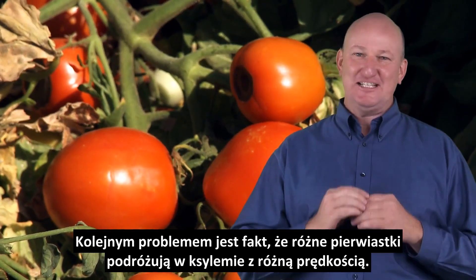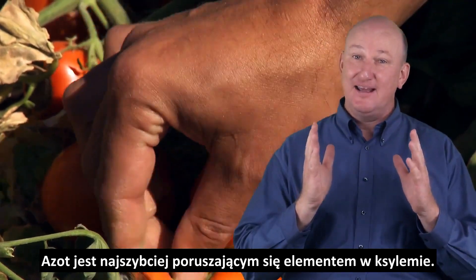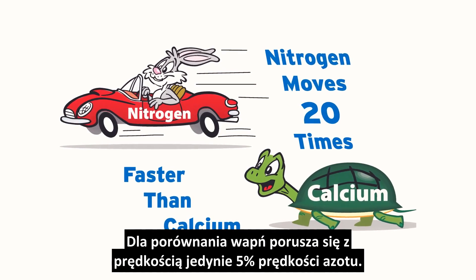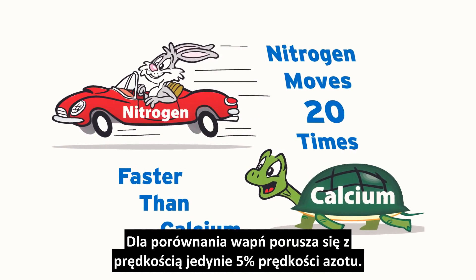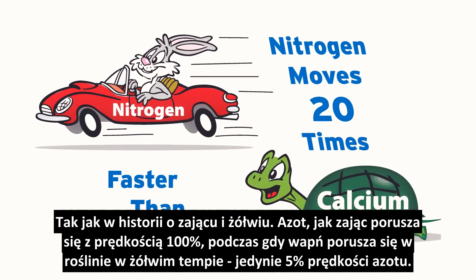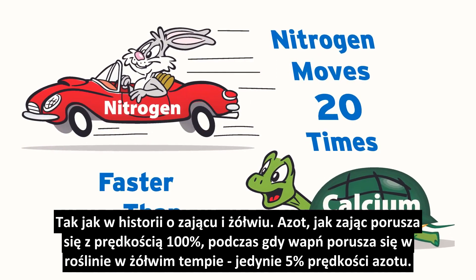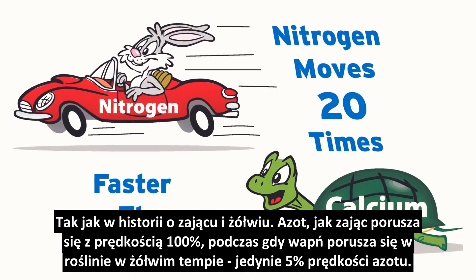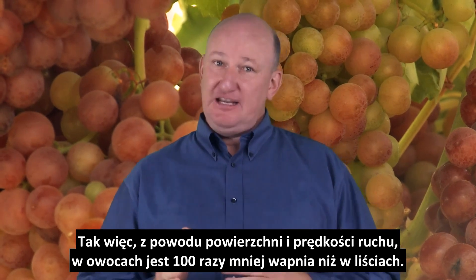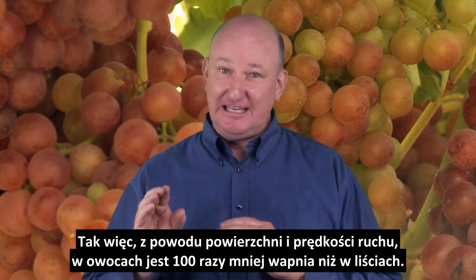Another problem is the minerals in the xylem fluid do not travel from the roots to the leaf at the same speed. Nitrogen is the fastest moving element in xylem. Calcium, by comparison, moves at only 5% of the speed of nitrogen. This is a sort of tortoise and hare story where the nitrogen, like the hare, moves at 100% speed and the calcium is like the tortoise moving at a sluggish 5% of the nitrogen speed in the plant. So, due to leaf surface area and speed of movement, there is 100 times more calcium in the leaf than in the fruit.